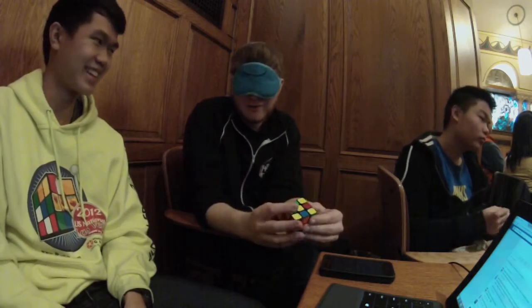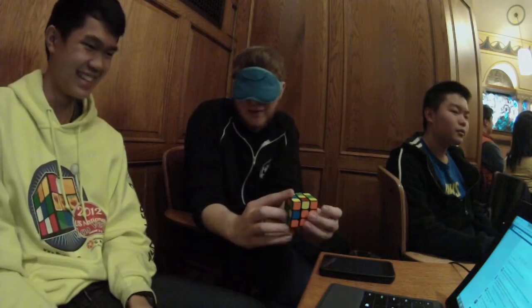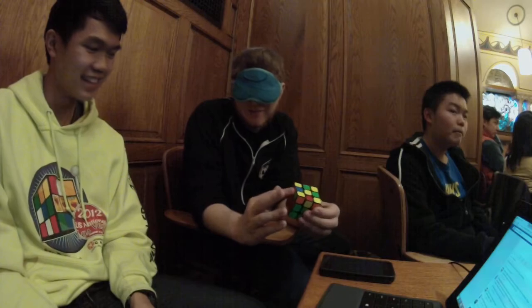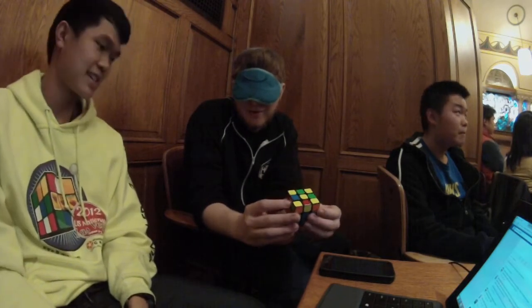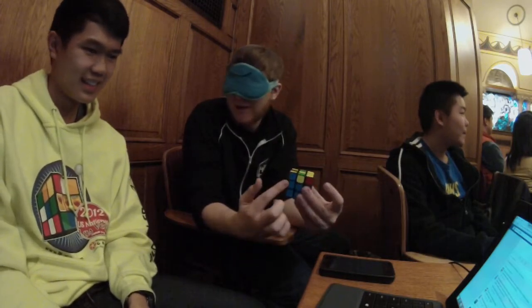I'm kidding, I'm kidding. Oh, wait, wait. Does this have yellow? No. Does this have yellow? No. Okay, do these match up? No. Do these match up? No. Do these match up? No. Do these match up? No. Right?